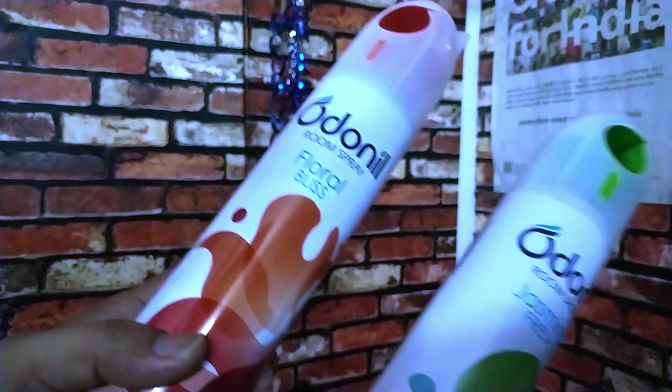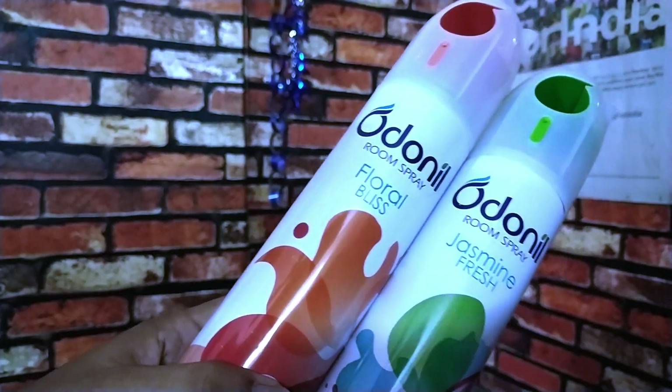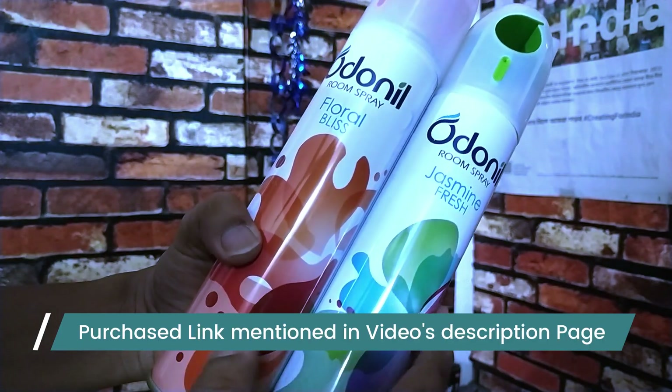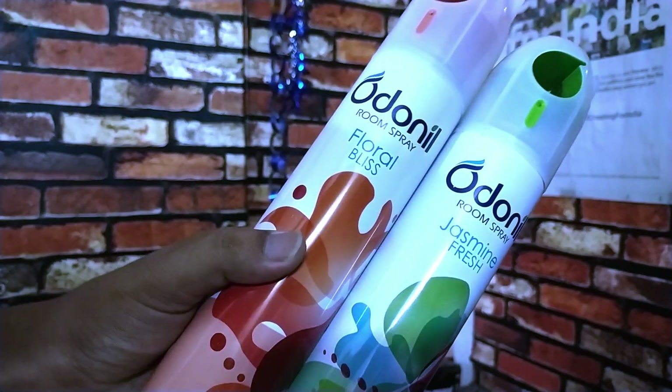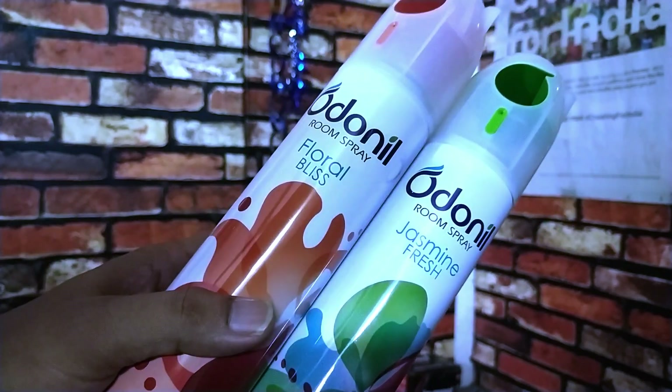I will buy this combo pack. If you compare it to the local, I will buy it. In the video description box, I will give the purchase link to buy the product. If you buy the combo offer, I will buy it.